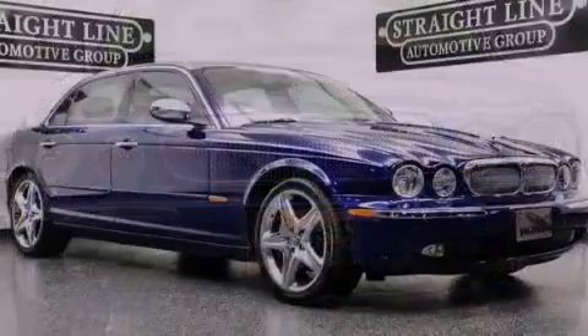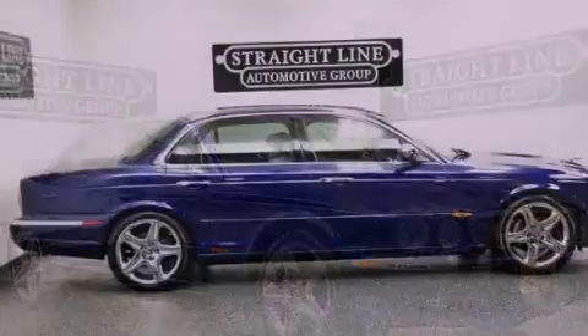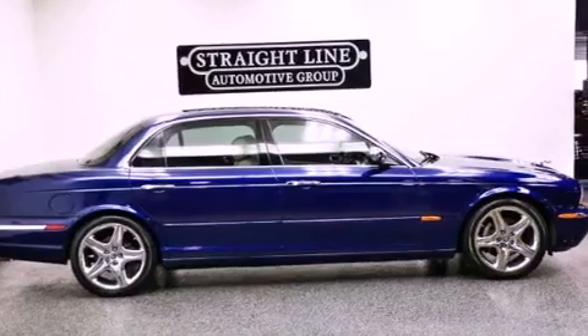Its top features include a navigation system, a moonroof, front and rear heated seats, alloy wheels, and traction control and stability control systems.